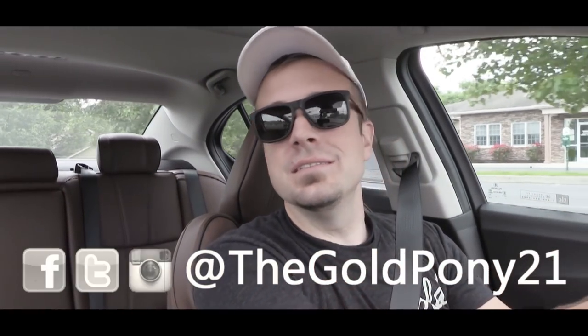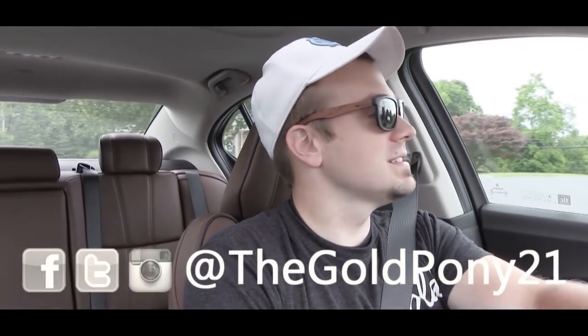Anyway, that is about it for this one, you guys. Thank you so much for watching — be sure to like the video and subscribe, feel free to follow me on social media, and I'll see you guys in the next video. Stay gold.